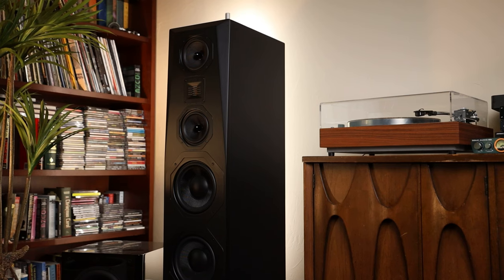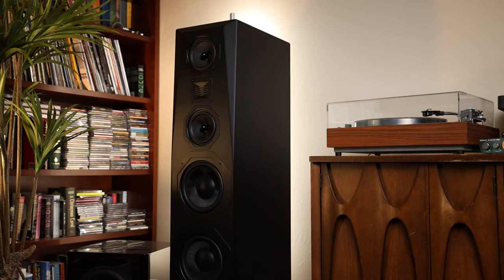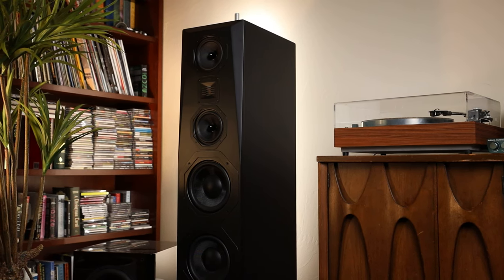Onto two-channel listening. This one had me conflicted right off the bat. Let me just start with — the T2 Plus would be my first choice for two-channel, but the T3 Plus sounds better, maybe. As confusing as that sounds, let me justify myself here. The T3 Plus has a fuller sound that can be noticed almost immediately, but it doesn't feel as soft and balanced as the T2 Plus.